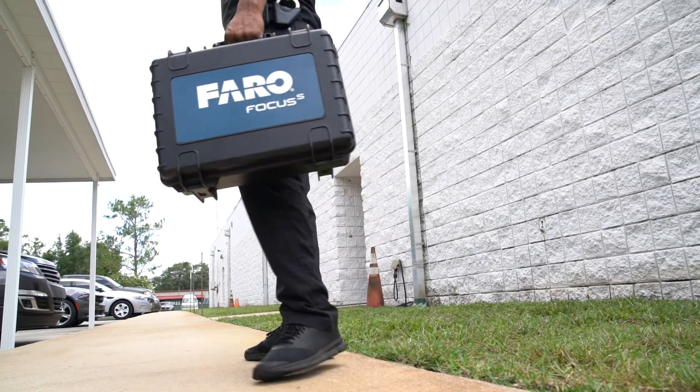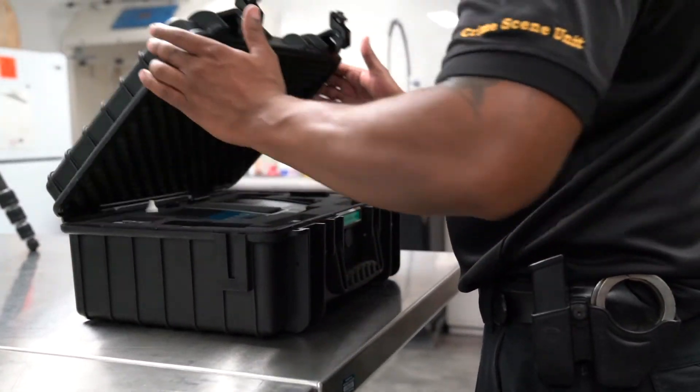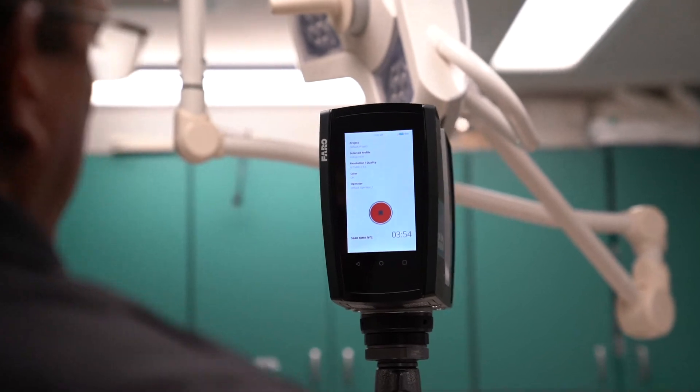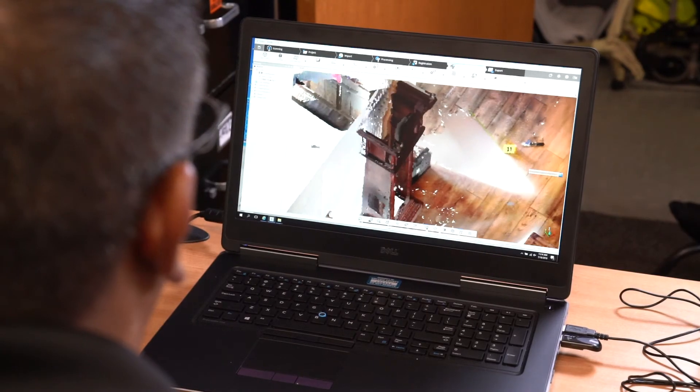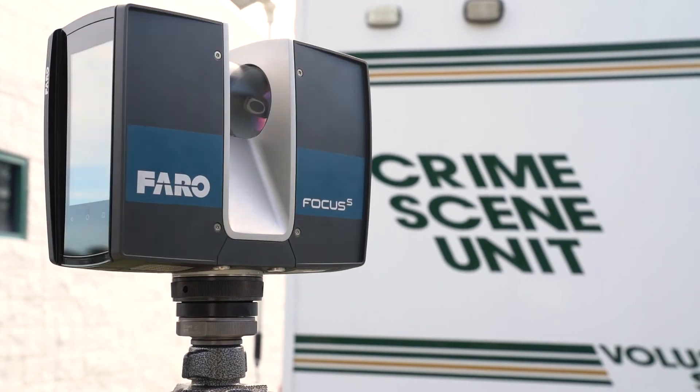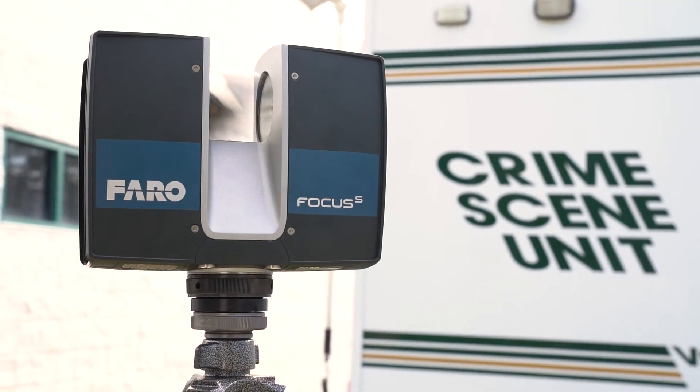The Ferro is very user-friendly. Even if you're not very computer savvy, you only have to do two or three things and that's it. The biggest thing that's changed for us is it just saves us time — we're not spending hours and hours trying to recreate a scene with little squares and lines on the computer.